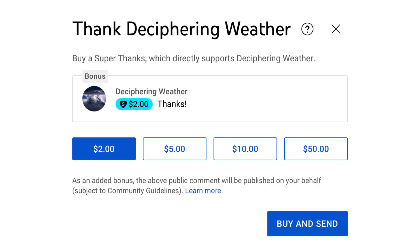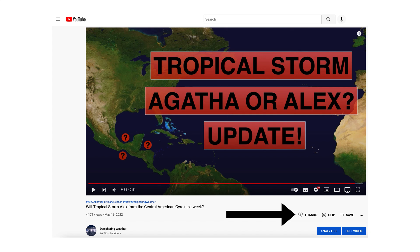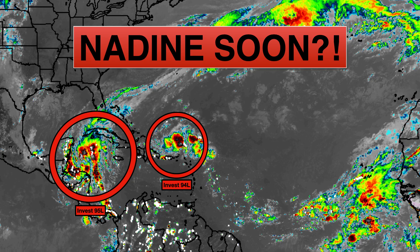As a reminder, we have Super Thanks available on Deciphering Weather. I'd like to give a shout out to Mia and Special K for donating $5 and $50 to my video on Wednesday — thank you very much. If you'd like to donate, please go down to the heart button where it says thanks. Thank you for watching — if you liked it, please hit the like button, leave a comment, and share this video. If you're new and like detailed weather breakdowns, hit the subscribe button and notification bell to get all of my upcoming videos. Thank you and have a great day.